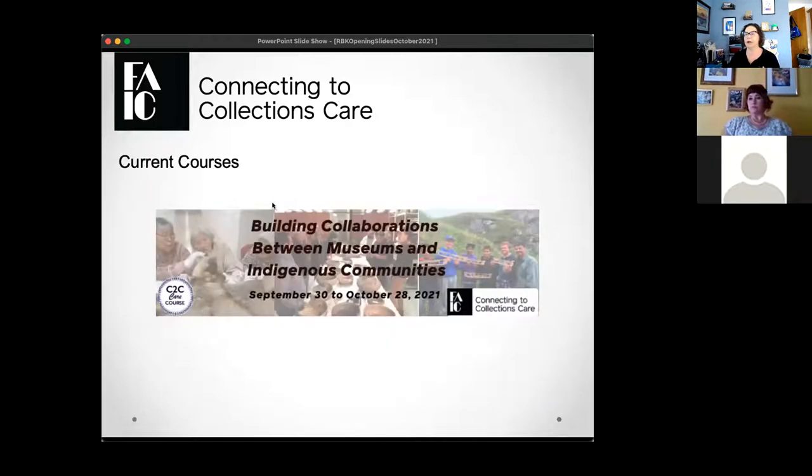We have a current course happening — C2C Care courses are a little different from webinars. They involve a course fee and are a deep dive into subjects. The current course is called 'Building Collaborations Between Museums and Indigenous Communities,' running September 30th through October 28th. If you want to join now, you can pay the course fee, access recordings of previous sessions, and join in on live discussions.